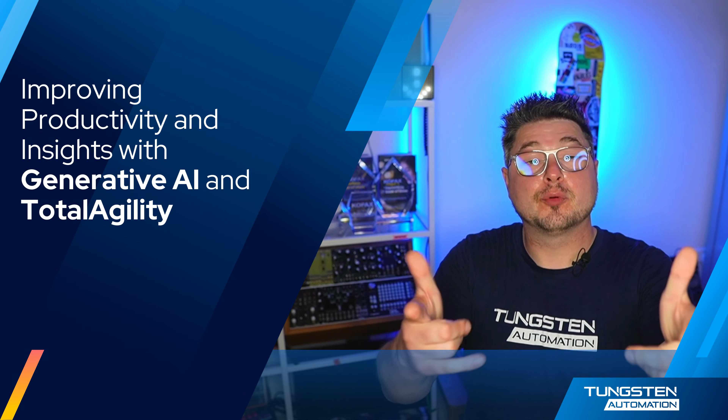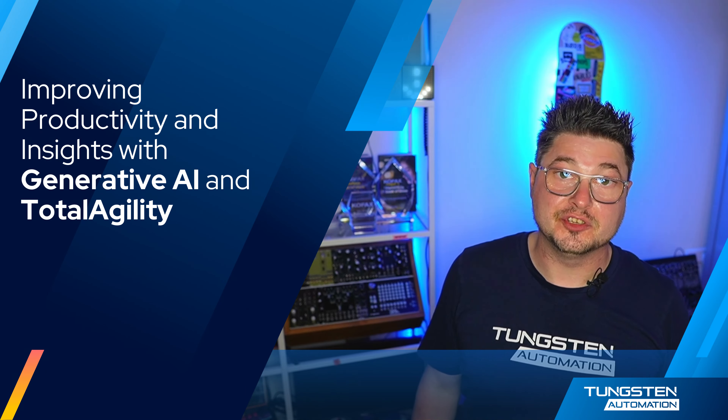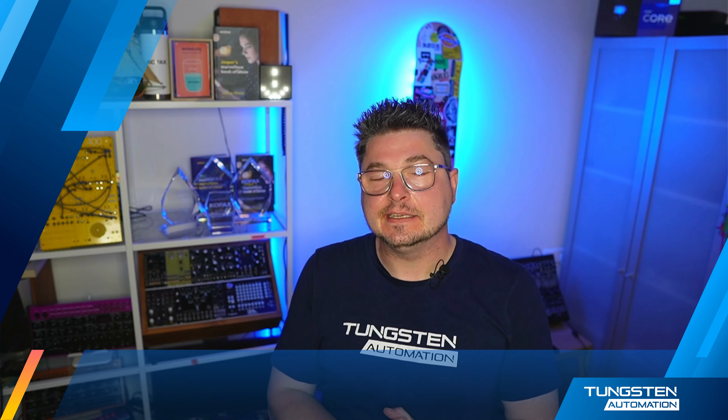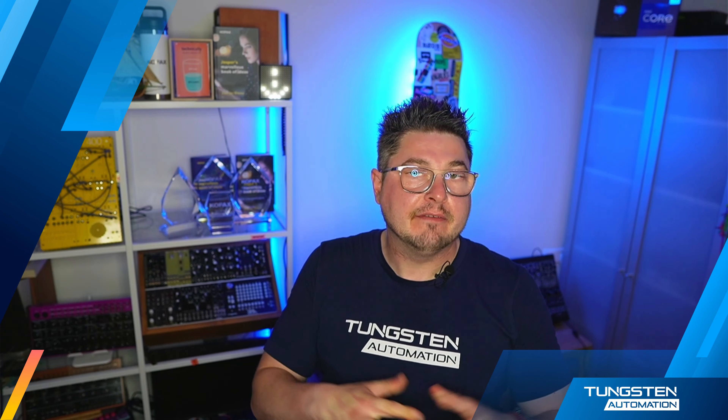Hello there. You're probably here to learn more about Total Agility. I'm Jesper and I'm part of the Solutions Engineering team here at Tungsten Automation. Earlier this year we released Total Agility 8 and I'm truly hyped to be able to show you all of the amazing new capabilities and functionality that we've added to our flagship platform.